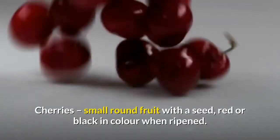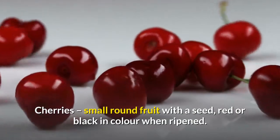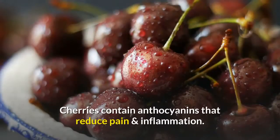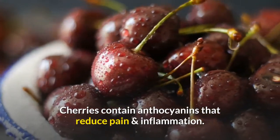Cherries - a small round fruit with a seed, red or black in color when ripened. Cherries always have to be ripe to eat. They contain anthocyanins that reduce pain and inflammation.